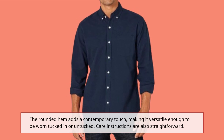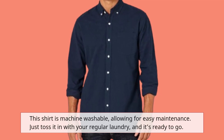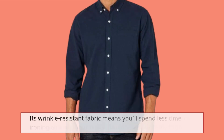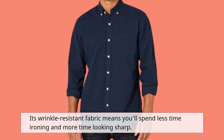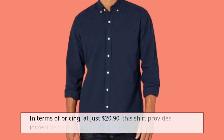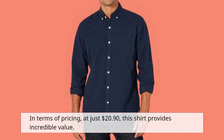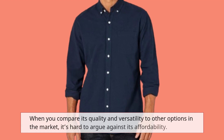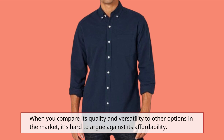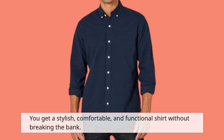Care instructions are also straightforward. This shirt is machine washable, allowing for easy maintenance. Just toss it in with your regular laundry, and it's ready to go. Its wrinkle-resistant fabric means you'll spend less time ironing and more time looking sharp. In terms of pricing, at just $20.90, this shirt provides incredible value. When you compare its quality and versatility to other options in the market, it's hard to argue against its affordability. You get a stylish, comfortable, and functional shirt without breaking the bank.